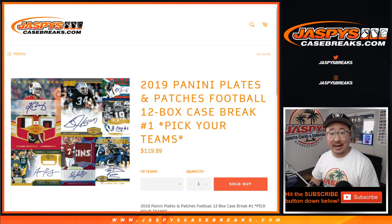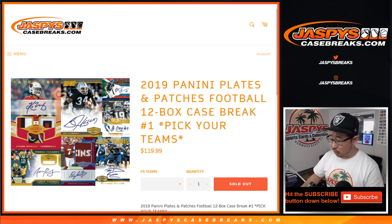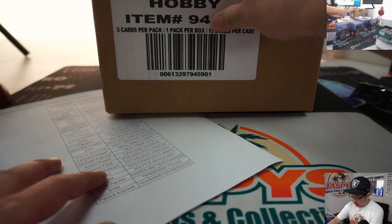Happy Friday. Happy Valentine's Day, everybody. Joe for jazbeescasebreaks.com with 2019 Panini Plates and Patches football. 12 box pick your team number one. Brand new release just dropped today.